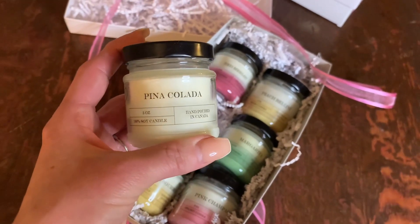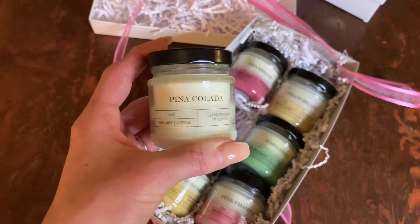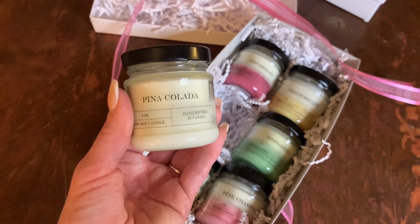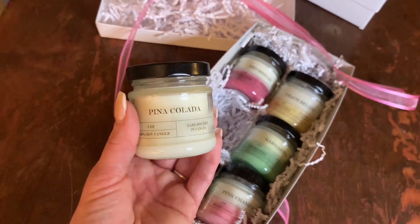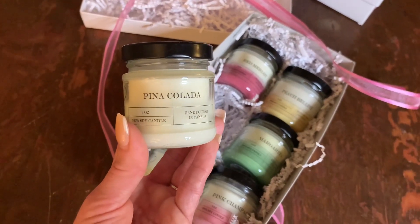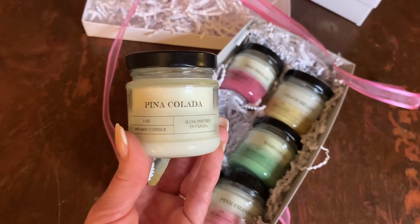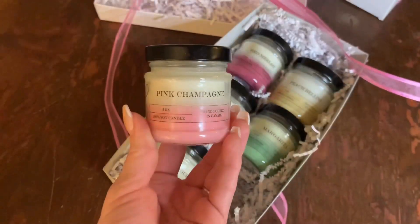Next is Pina Colada. If you're a summer fragrance fan who likes pineapple-coconut type scents, get this one. It has a very smooth coconut — not fake or artificial at all — almost like coconut milk. It's heavier on the coconut side than pineapple, with maybe a little bit of sweetness. I'm personally not a big coconut fan, but if you love tropical fruity fragrances, definitely check this one out.